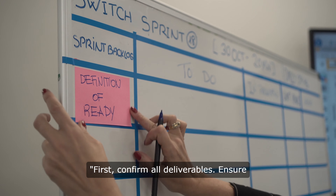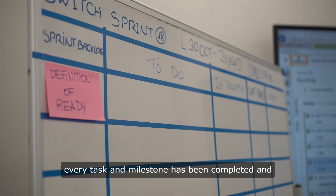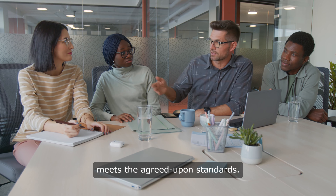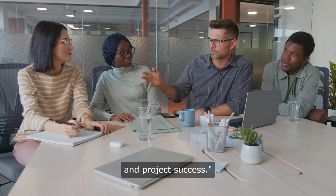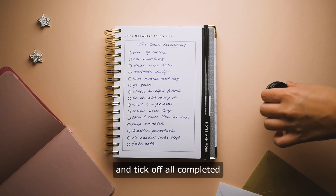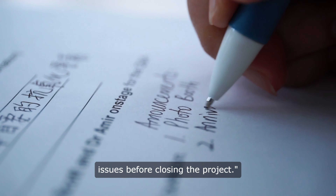First, confirm all deliverables. Ensure every task and milestone has been completed and meets the agreed-upon standards. This is crucial for client satisfaction and project success. Review the project plan and tick off all completed items. Address any remaining issues before closing the project.